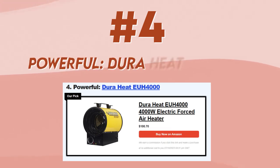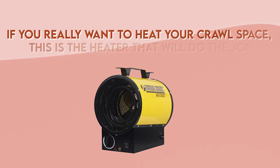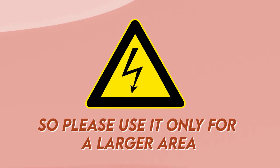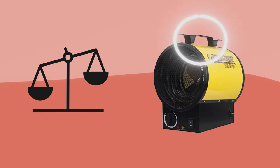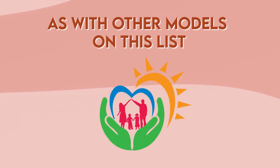Number 4, powerful: DureHeat EUH4000. If you really want to heat your crawlspace, this is the heater that will do the job without questions asked. It's very powerful, so please use it only for a larger area. When you turn it on, expect instant heating, because it has 13,000 BTUs, which is pretty powerful. Although it's a bit heavier than other models, it has a built-in handle so you can move it whenever you want. As with the other models on this list, this model also has overheating protection.